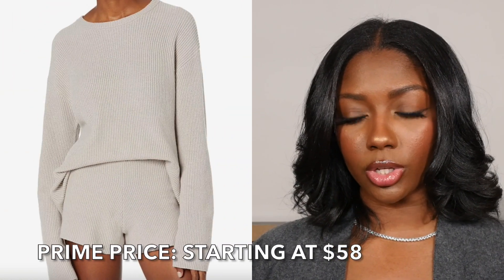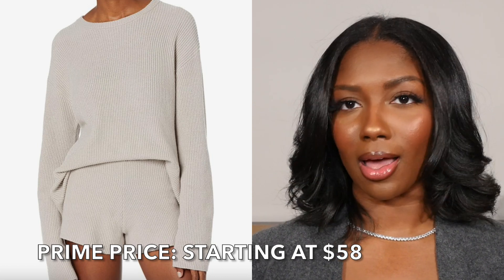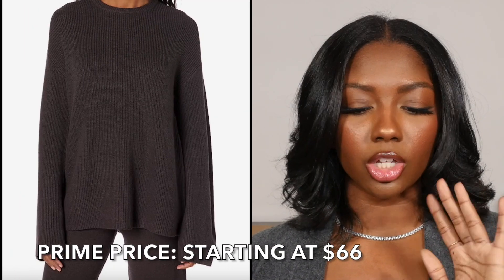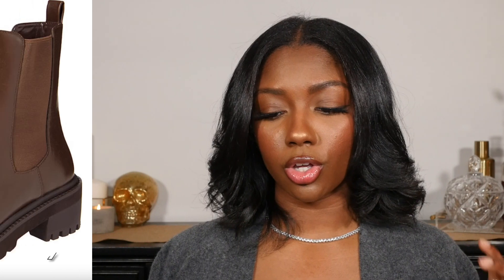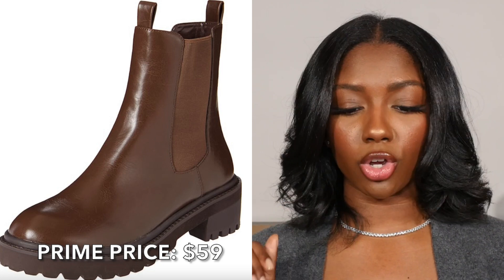I was also looking for sets, because I love a set. The first one is a long-sleeve sweater and shorts — super cute, a little Netflix and chill vibe, great for hosting a girls' night. If you want something that's not shorts, there's a similar set but with long pants — very roomy, comfortable, and it looks luxe. Lastly, there's a cute pair of Chelsea boots, simple enough to wear with a dress, jeans, casual or dressed up — a great fall and winter boot.